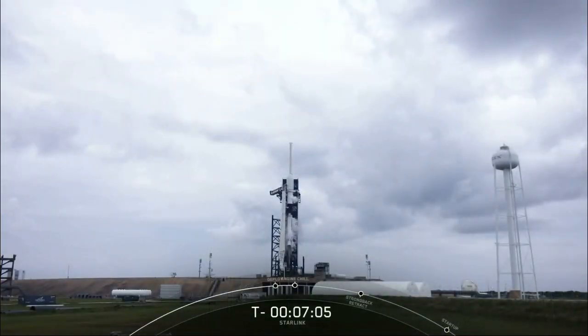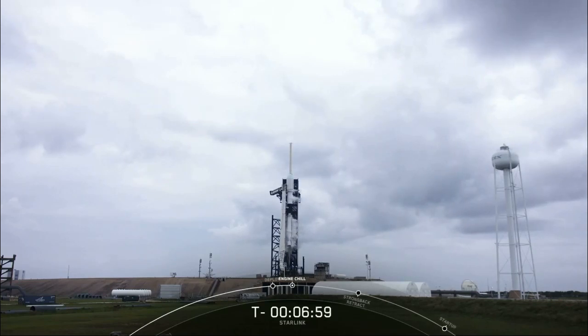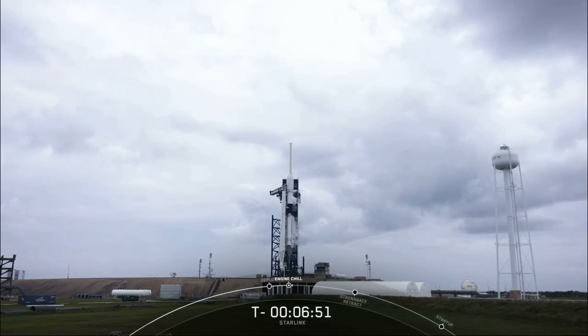Falcon 9 has been loading propellant since T-minus 35 minutes. We use a rocket-grade kerosene, or RP-1, as our fuel and super-chilled liquid oxygen, or LOX, as our oxidizer to power the Falcon 9. Currently, RP-1 and LOX are nearly fully loaded on both stages, and LOX will continue to be topped off right until the last minute of the countdown.